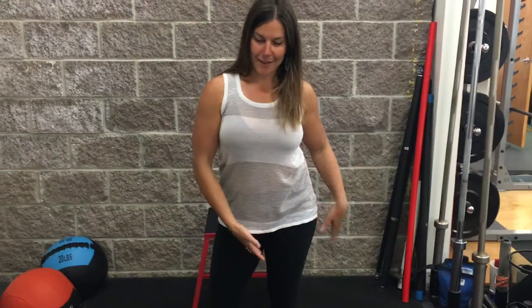I actually covered the leaning on one leg phenomenon in another video — we'll link to that here. That's going to be the main habit that a lot of us have that creates fascial tightness on one leg.